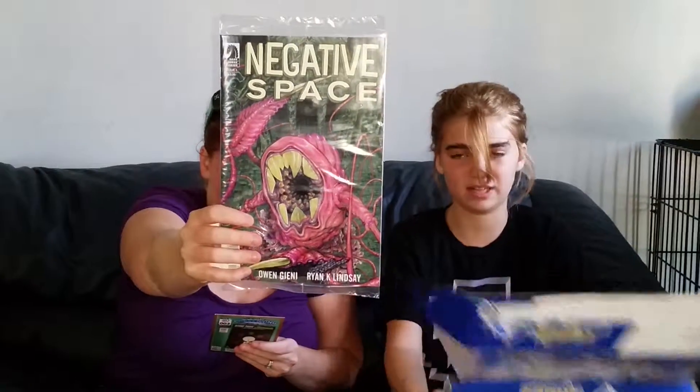And then the last comic is Negative Space. It looks pretty cool. I'm going to be looking forward to reading that.